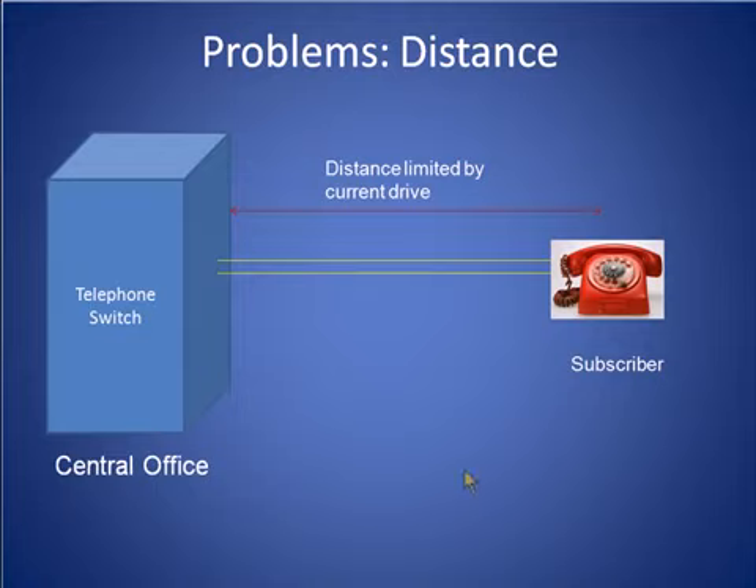First, some customers simply live too far to be served directly from a central office. The greater this distance, the more difficult it is for a telephone switch located at a central office to drive enough current through the wires to make the subscriber's phone ring.